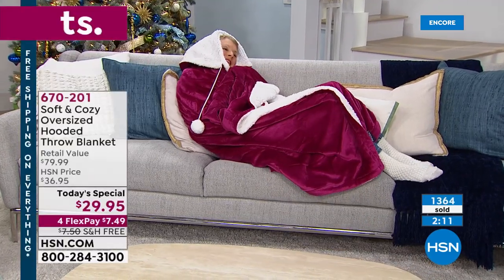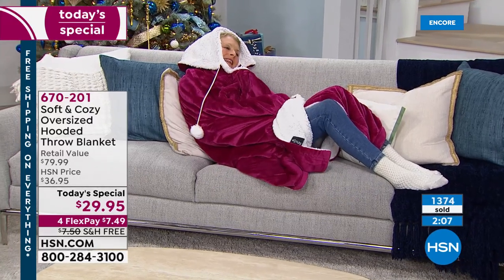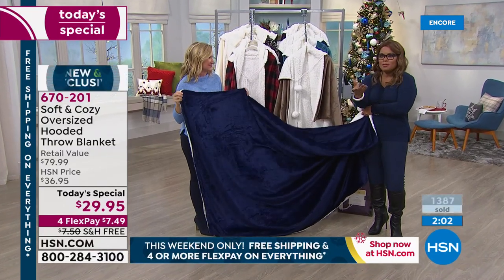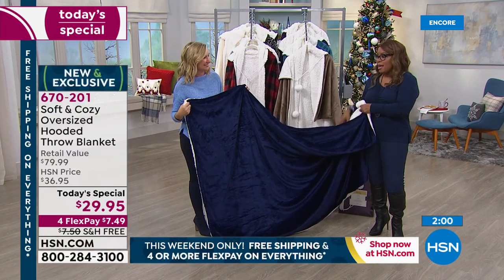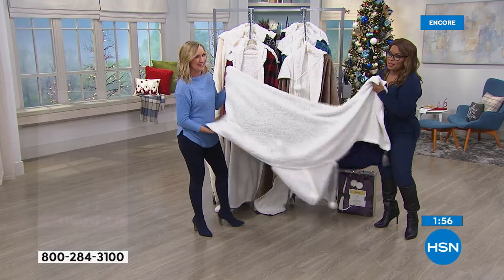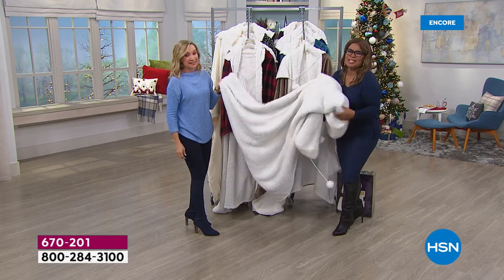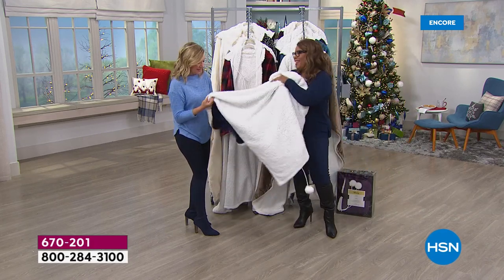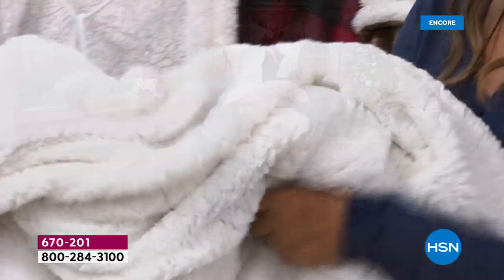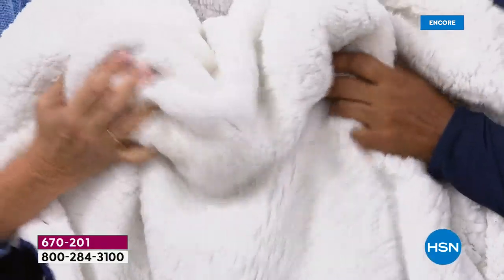Our heads get really cold often, and the back of your neck. I love that you've got that hood with the little pom-poms, but you don't have to use it. We want to show the Sherpa side — this is the part we all love. It really feels like a cloud, so soft and yummy. Whenever we add that Sherpa, your fingers just sink down in this. You've got to get it home and try it — it's like enveloping yourself in a cloud.